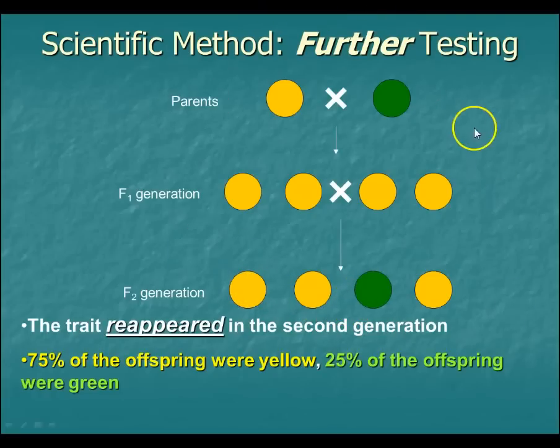This is something to write and draw in your notes — how the parents, yellow and green, had babies; that first generation was all yellow. But when you bred some of those together, that trait reappeared the second time through. And it wasn't partially yellow — it was totally green, the exact same as its grandparent plant, with no trace that it had ever come from yellow parents.